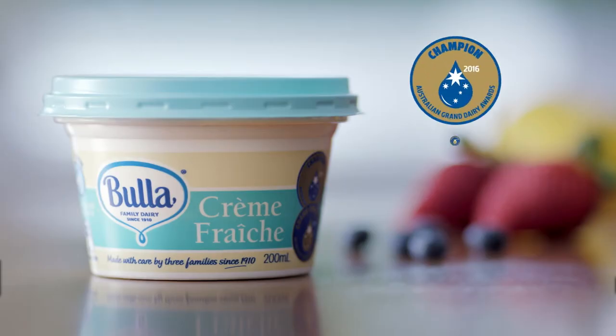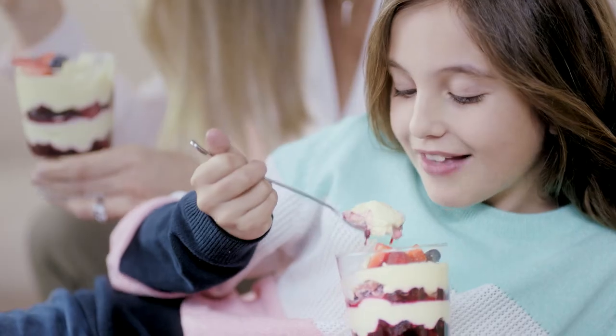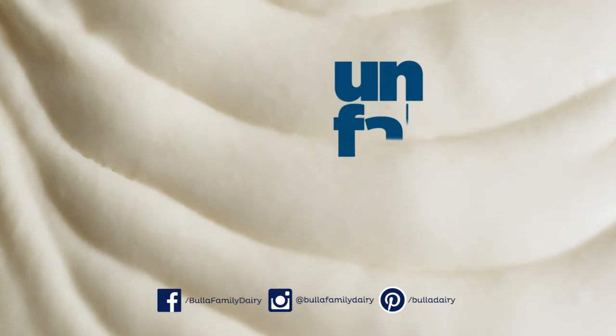You've got to try this wonderful, versatile cream, Buller's award-winning Crème Fraîche. Some things are just... unfakeable.